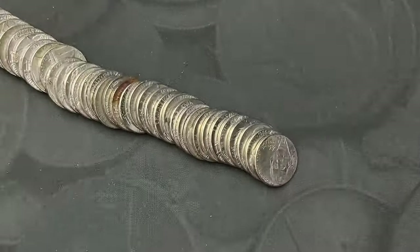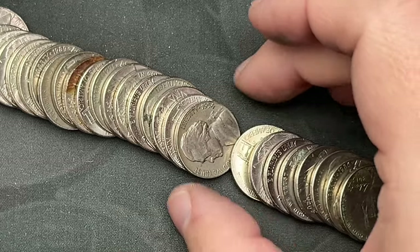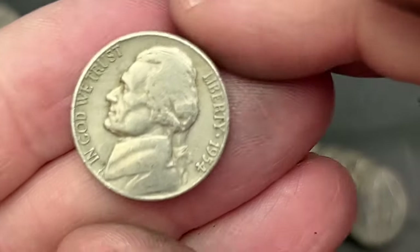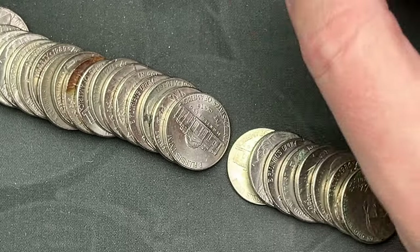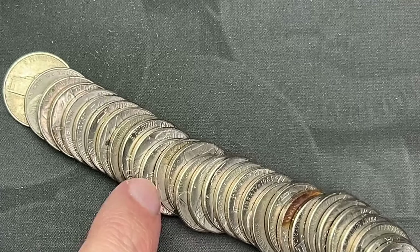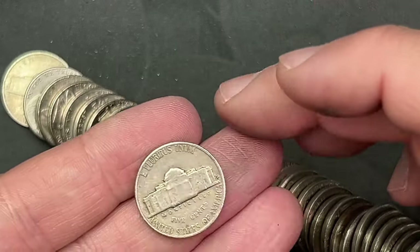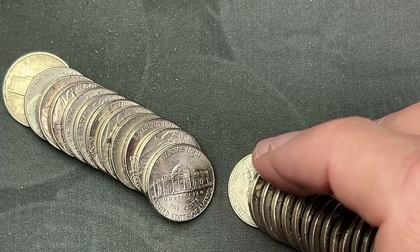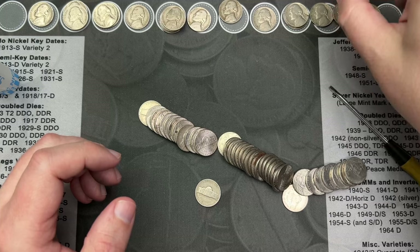Roll 49 and we got another find — just poured it out and right here we've got a 1954 out of Philadelphia. There might be another one back here — nope, that is a 61. So we have one more find out of this roll.